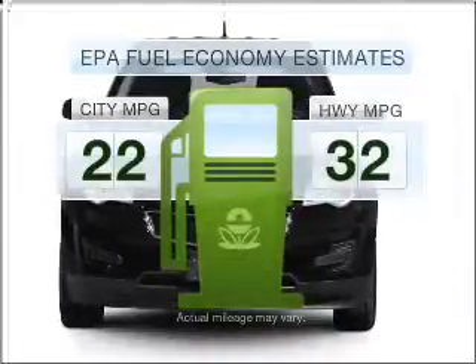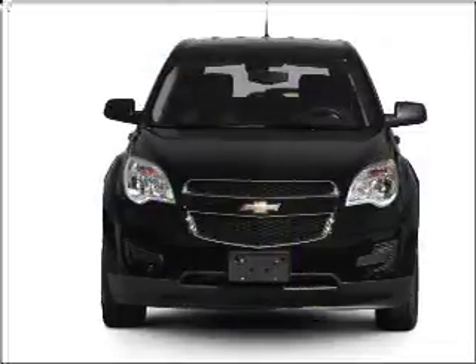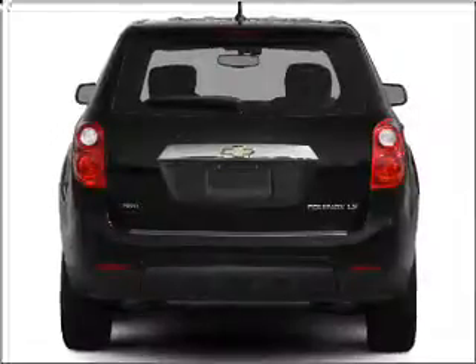Better gas mileage means better long-term driving, and this ride delivers with a great low fuel consumption rate. With an efficient four-cylinder engine connected to a smooth-shifting six-speed automatic transmission,